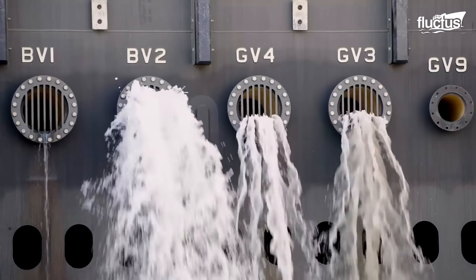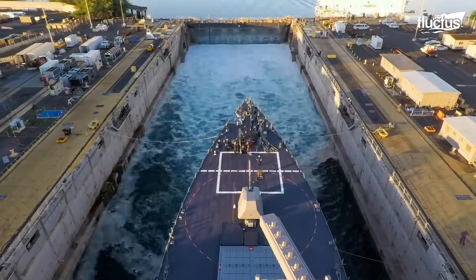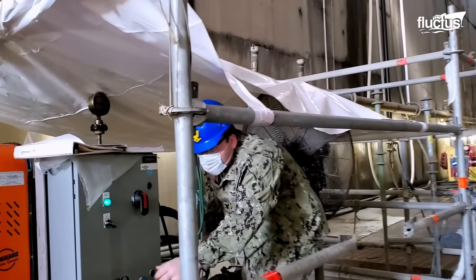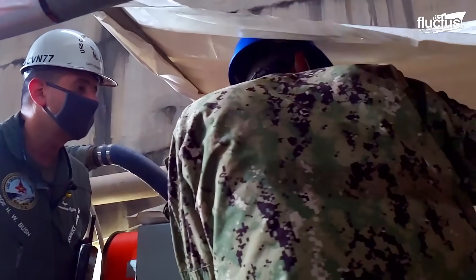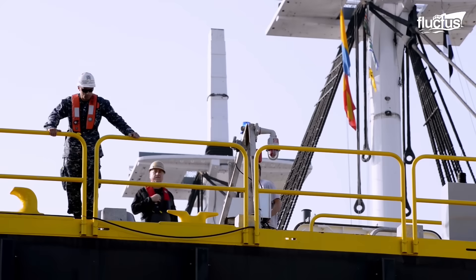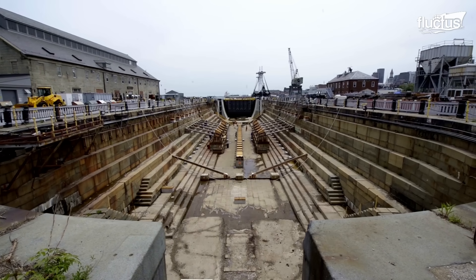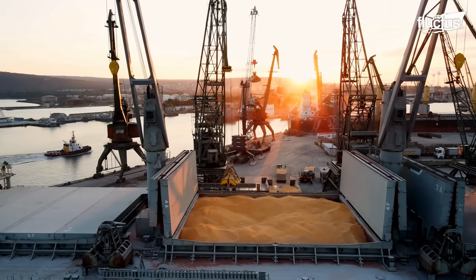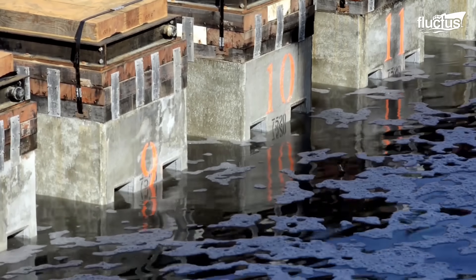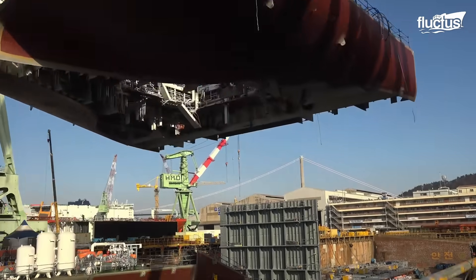Hello everyone and welcome back to the Fluctus Channel. Dry docking and shipyards are crucial elements of the maritime industry, providing essential services for the construction, repair and maintenance of ships. Today, shipyards and dry docks are an integral part of the global maritime industry. They range from small, specialized facilities to massive complexes capable of constructing and repairing the largest ships afloat.